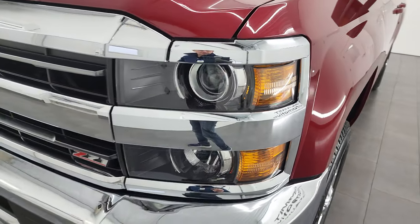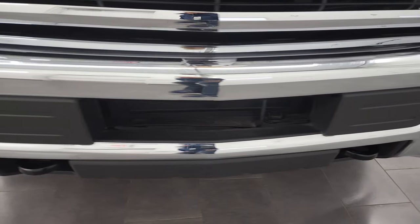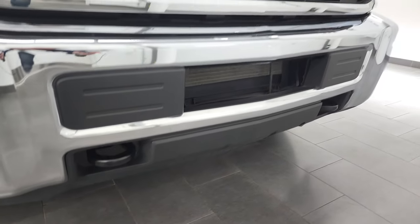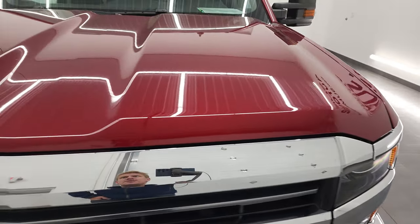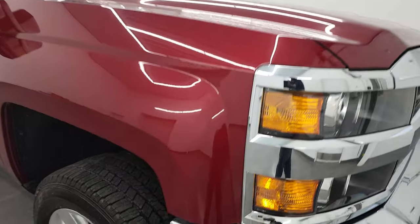It has the projector headlamps and factory fog lights. The front bumper is in fantastic condition — no major dents or dings — and the lower valance is in nice shape as well. You get the Z71 grille on there, which is in nice shape too. And the hood is in very nice condition as well — no dents or dings on there.